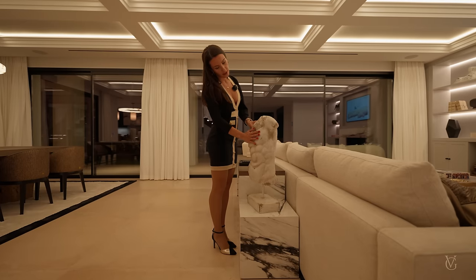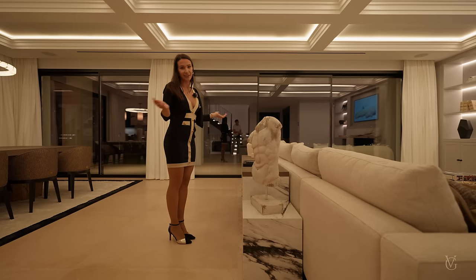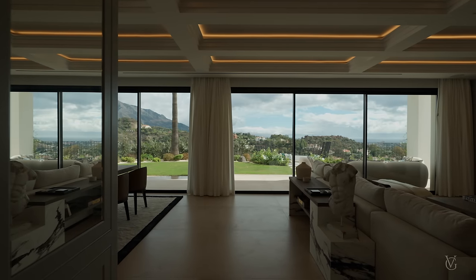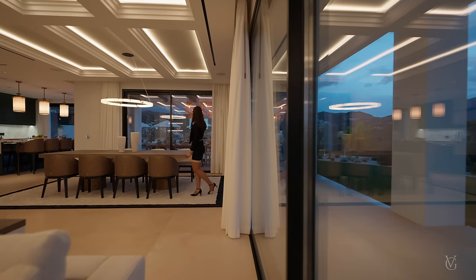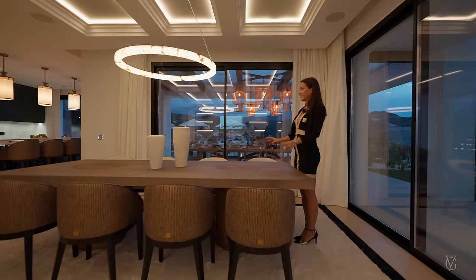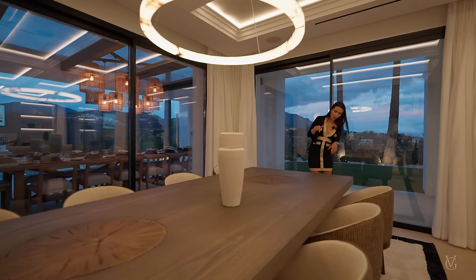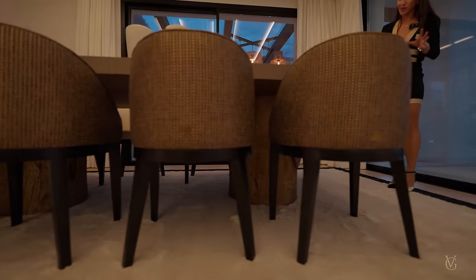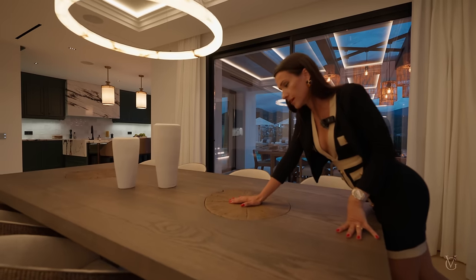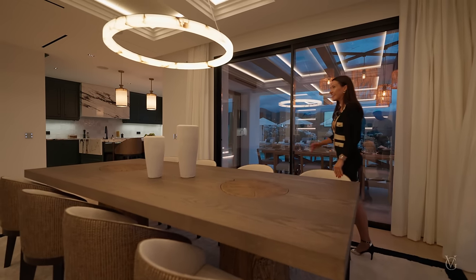On the other side of the sofa we also have some nice decorations — for example, this man with a six-pack but with no head. Continuing through, on the right you're seeing the garden we've just seen, all the outside space nicely shiny with the LED lights and chandeliers. Now we've reached the dining area and here we've got this large table with the recovered eucalyptus trunks.